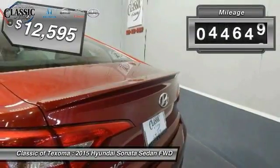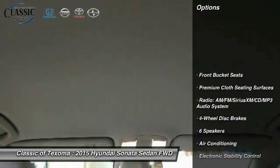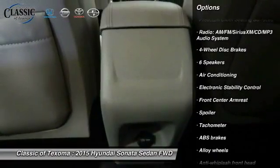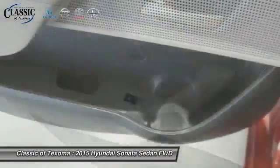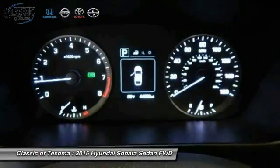This vehicle has less than 45,000 miles. Here are some of this vehicle's great options: traction control, dual airbags, air conditioning, front alloy wheels, power steering, four-wheel disc brakes, electronic stability control, trip computer, CD player, and security system.